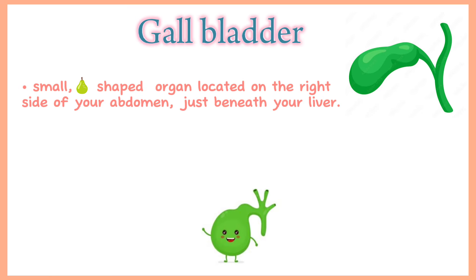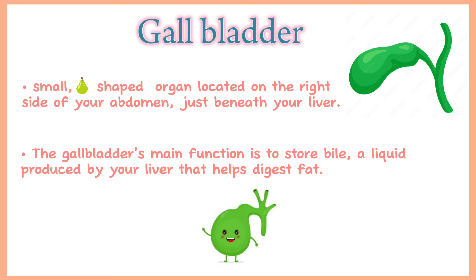Gallbladder. The gallbladder is a small pear-shaped organ located on the right side of your abdomen, just beneath your liver. It plays a key role in digestion. The gallbladder's main function is to store bile, a liquid produced by your liver that helps digest fat. When you eat, your gallbladder releases bile into your small intestine.